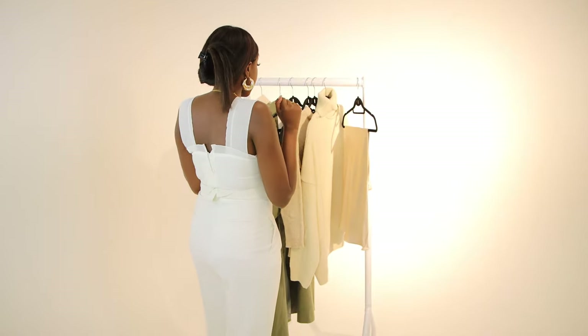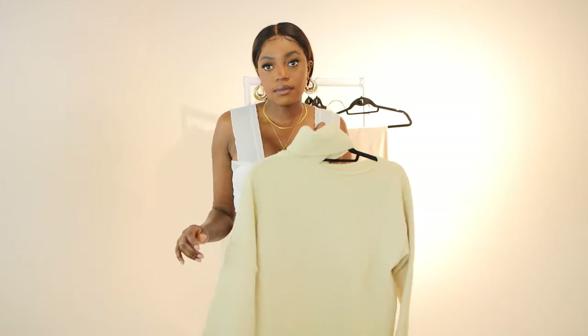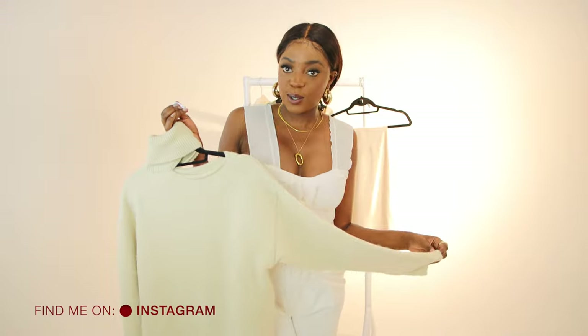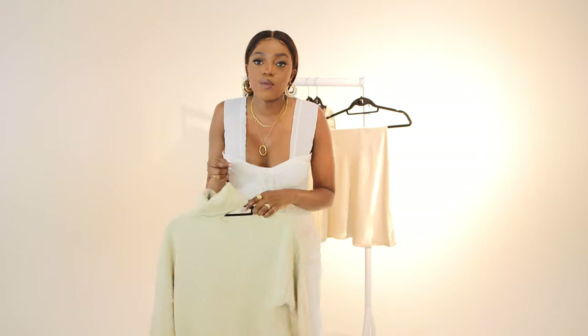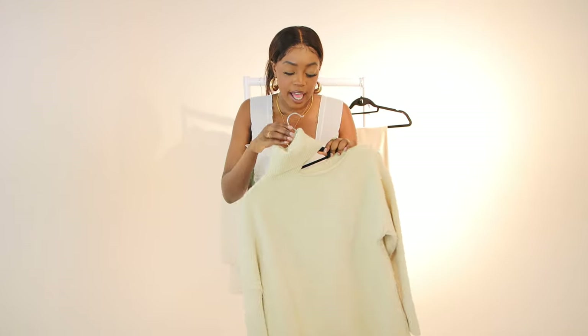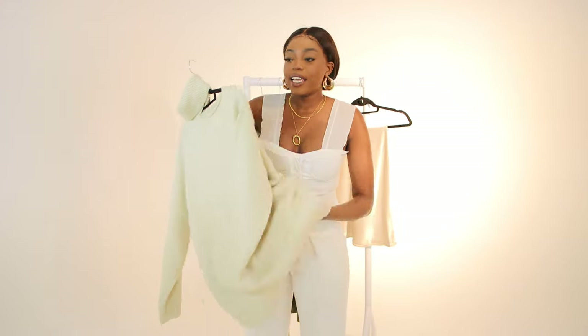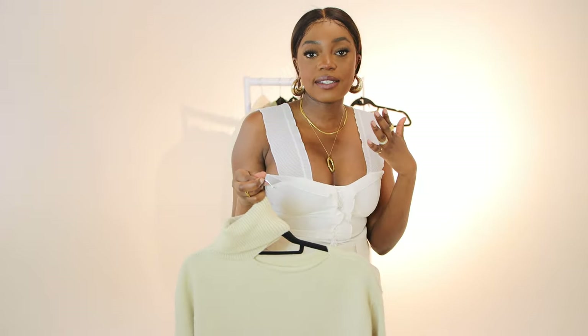The next item I want to show you is this knitted jumper. It might be 22 degrees today but you know how London weather is — it's so deceiving, one minute it's summer, the next it's winter. So I picked up a knitted jumper and it feels very soft and very cozy. Feeling it inside, it's not one of those itchy jumpers. It's got a little slit here at the neck which I find super cute, so I'm going to try it on and let you see for yourself.